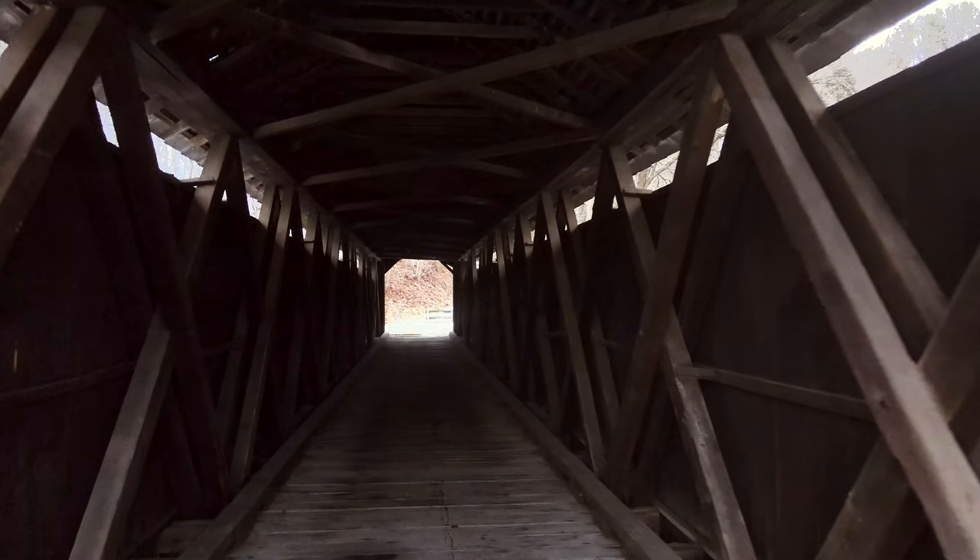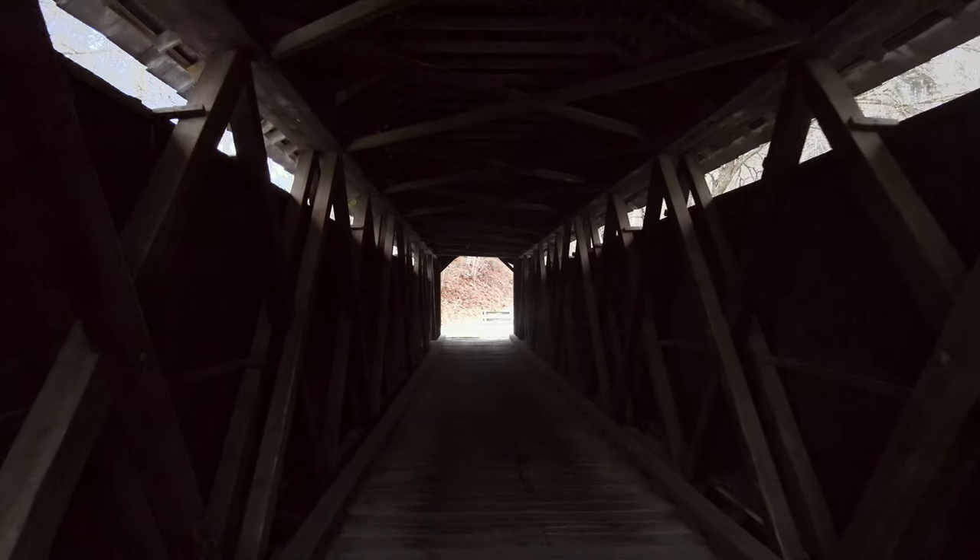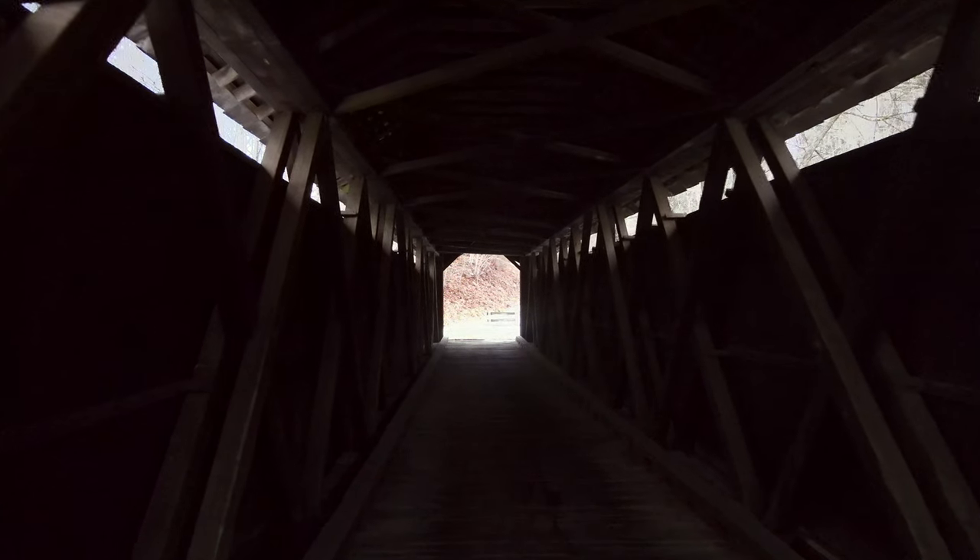Sometimes called a warpath and also a trading path, U.S. Route 219 generally follows the Old Seneca Trail in West Virginia. It's along this route that covered bridge fans are able to travel the Covered Bridge Trail.